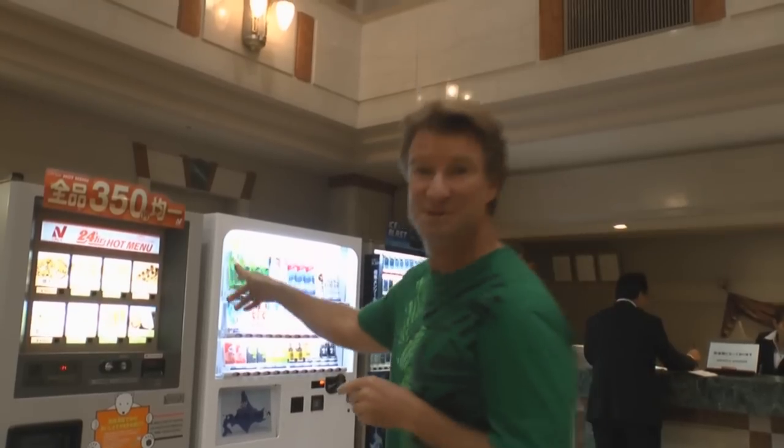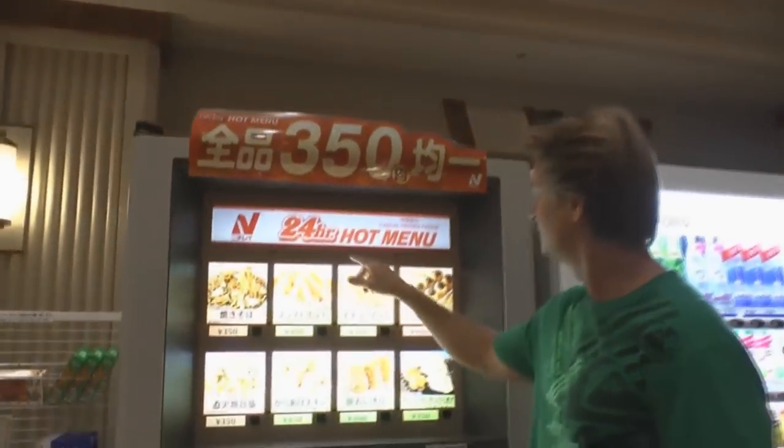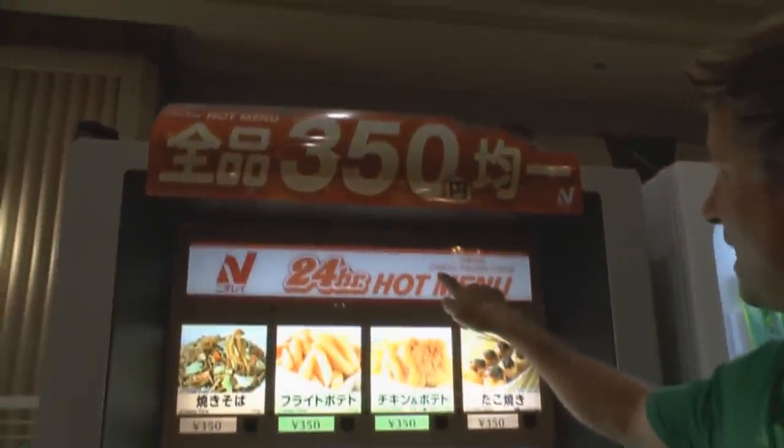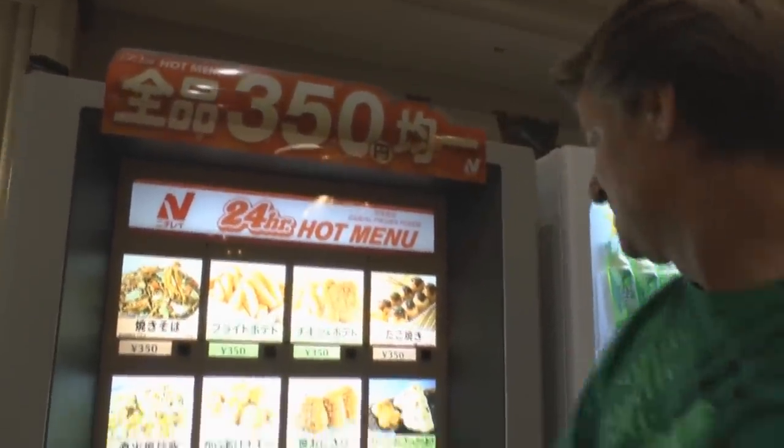Hey guys, it's really late and I'm starving, but nothing's open. However, there is a vending machine. Come here. So, it's a 24-hour hot menu — casual frozen foods. We're going to be casual tonight. Let's try it out.